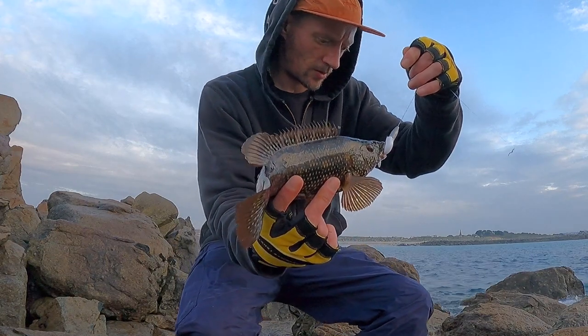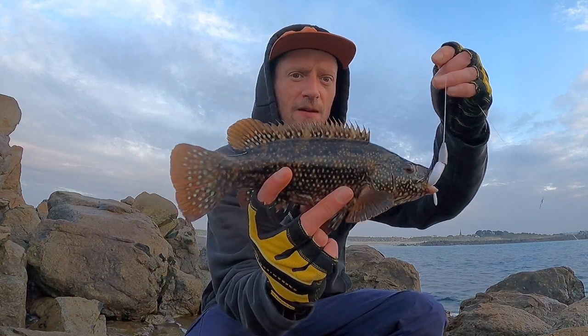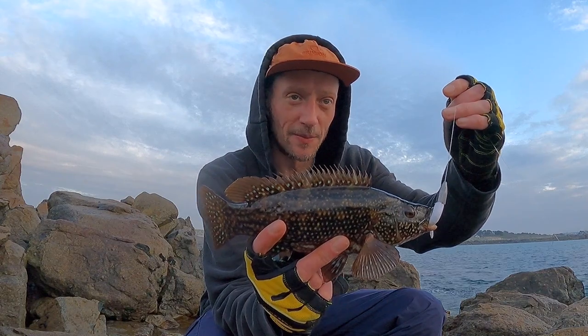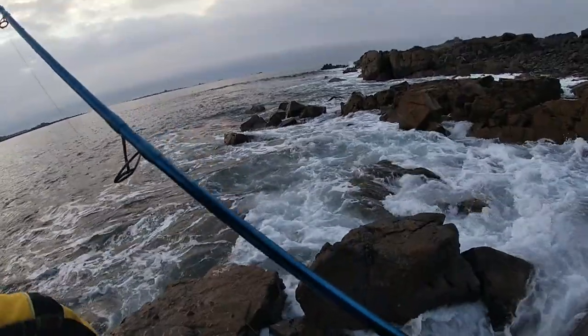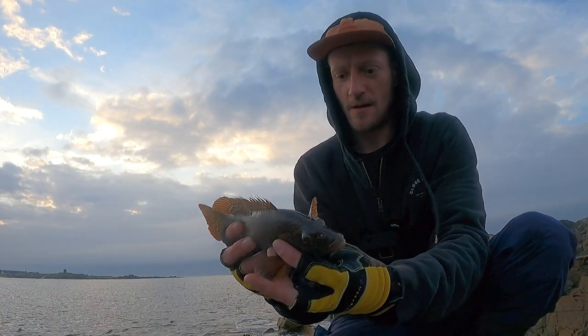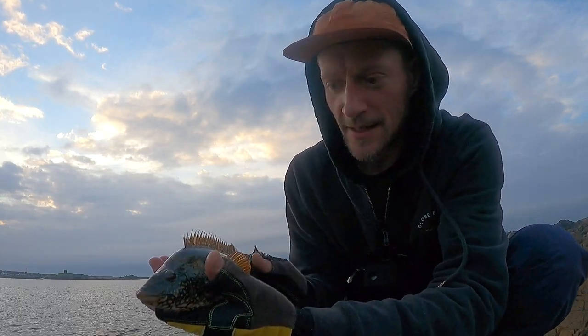Wrasse number two here — that was a lot deeper than I thought. Just a small one, so I'm going to move because there's a big wave coming. Another miniature wrasse — perfection in miniature. Before he slips out of my hands, he's getting back.